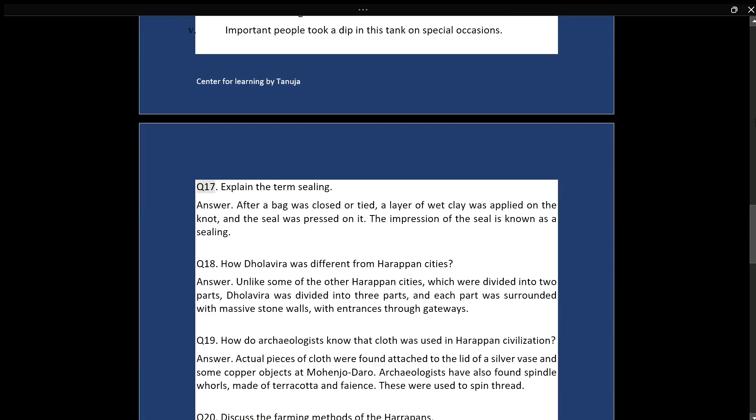Q17: Explain the term sealing. Answer: After a bag was closed or tied, a layer of wet clay was applied on the knot, and the seal was pressed on it. The impression of the seal is known as a sealing.